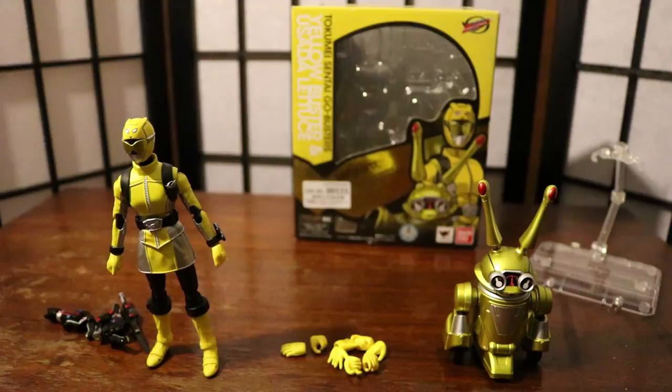What's going on guys, Crater here back for a new video. This is my review of the SH Figuarts Yellow Buster and Usada Lettuce from Tokumei Sentai Go-Busters.